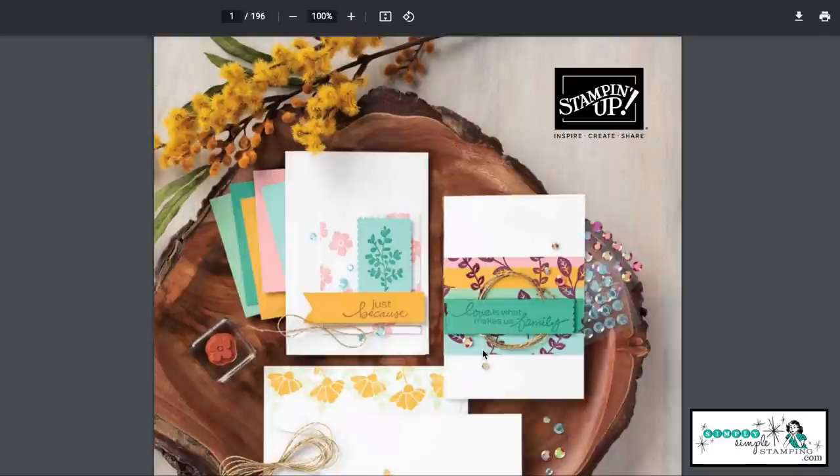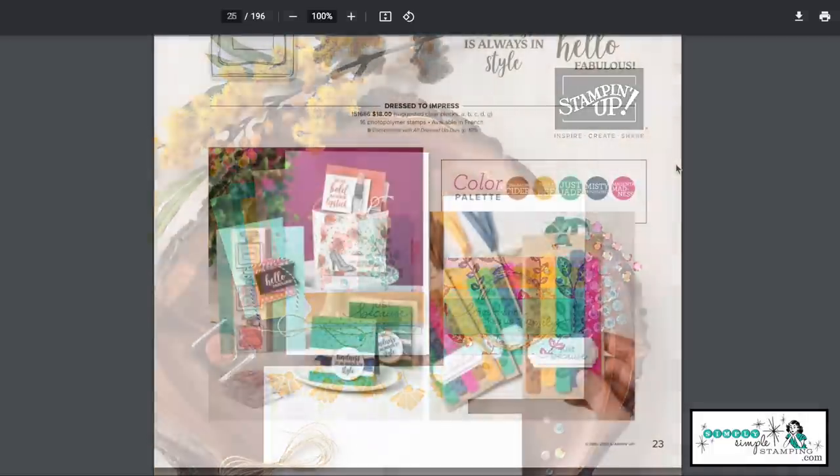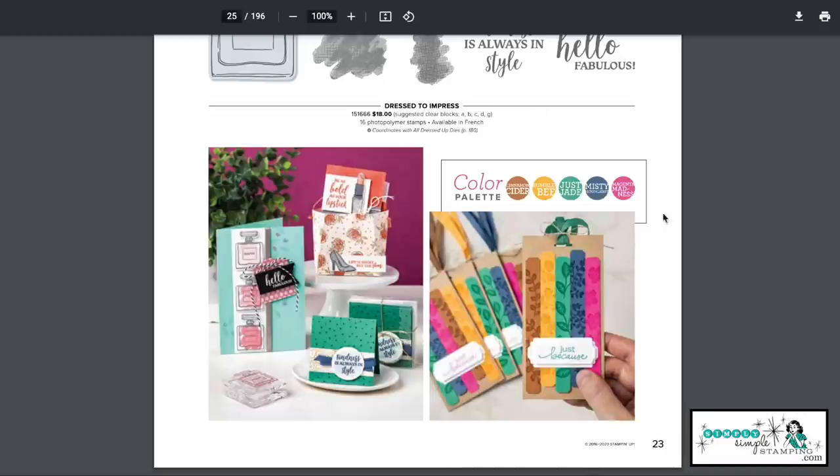We're going to move into my office and head over to my computer. One of the first places I always go for color combinations is my Stampin' Up catalog. The Stampin' Up catalog has so many great things. Let me show you one of the features you might not know is here — if you flip through your catalog, look for the color palette logo.